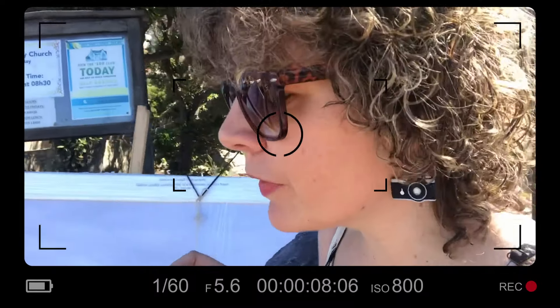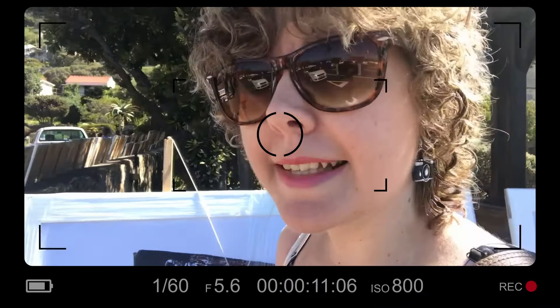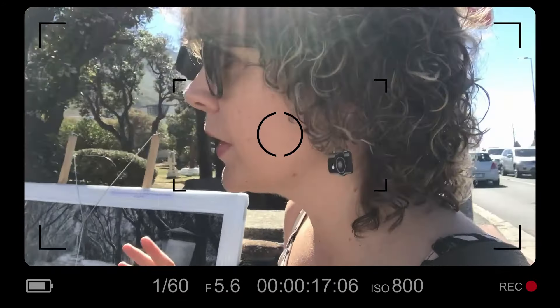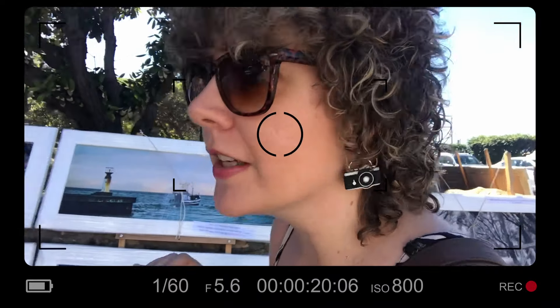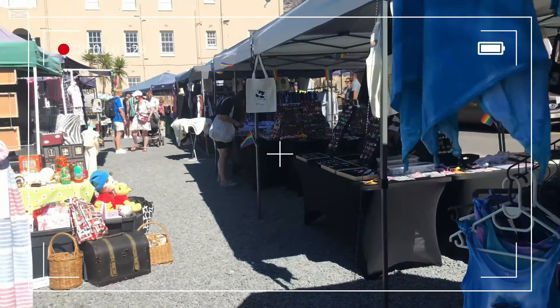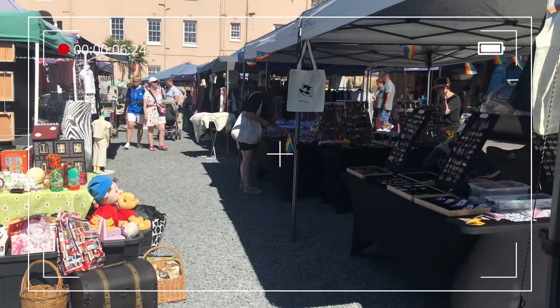Right behind me is a market. I'm not sure if it's on every Saturday, but nevertheless we are here so we are going to explore everything and I'm going to show you as much as possible. As you can see this market has a lot to offer — there's clothing, a fruit and smoothie stall, a coffee stall, books, and a little bit of everything.